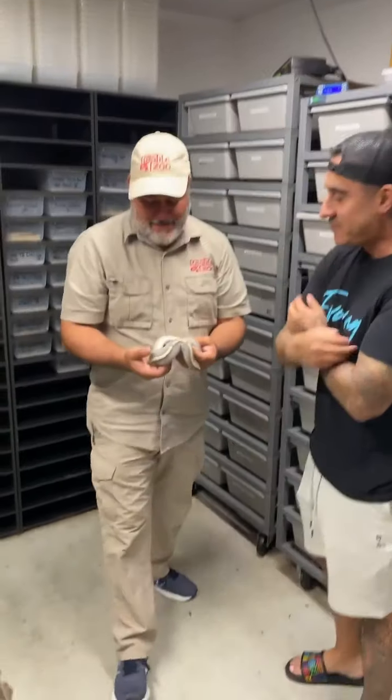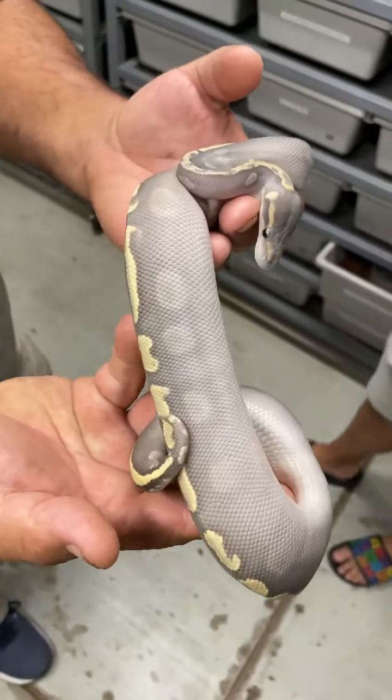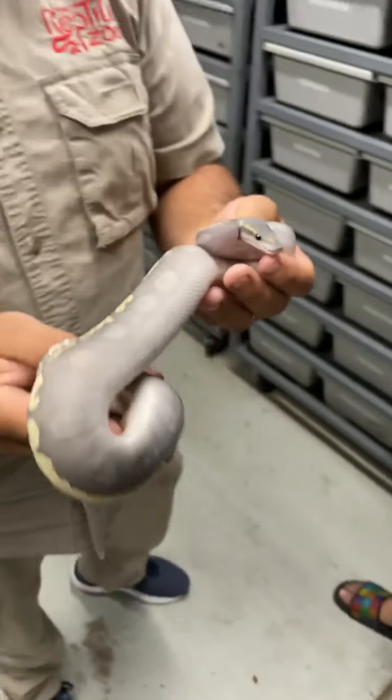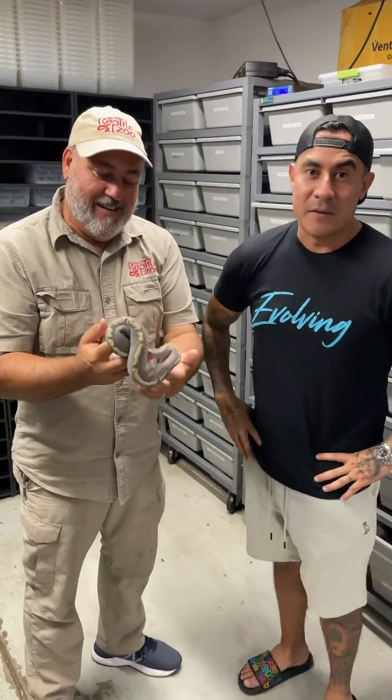Look at that. It's literally like a ghosty-looking color, but of course it does have ghosts in it — it's a GHI Mojave ghost, 100% het clown.